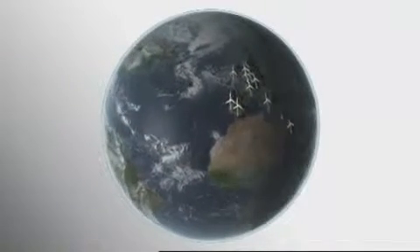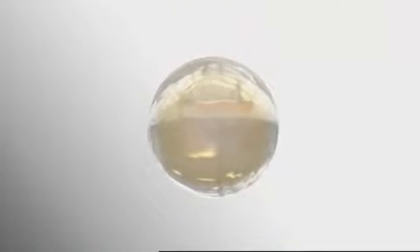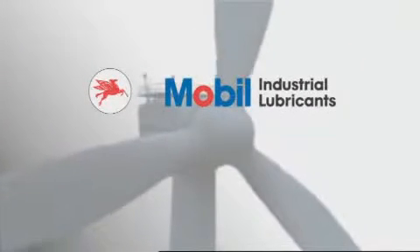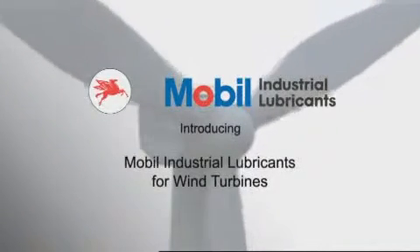Major wind turbine manufacturers and operators rely on Mobil industrial lubricants for advanced technology products, deep application expertise, unsurpassed equipment builder approvals, and the broad market reach to make products available where they are needed. Mobil industrial lubricants' range of oils and greases for wind turbines are equally suitable for both first and service fill.